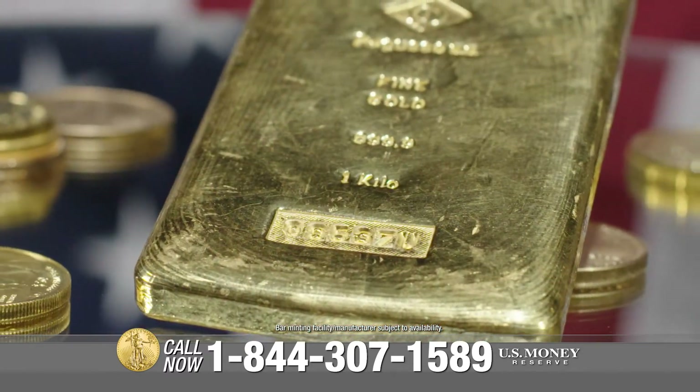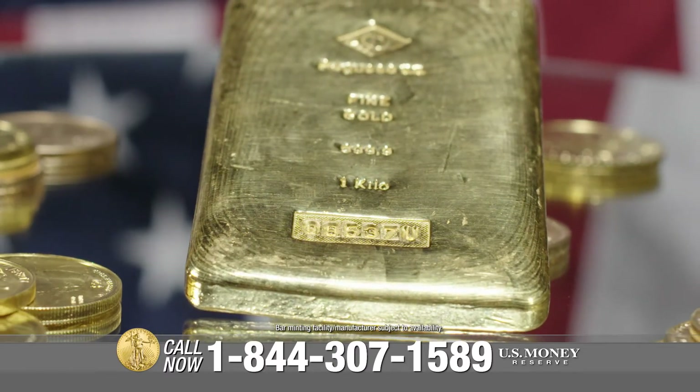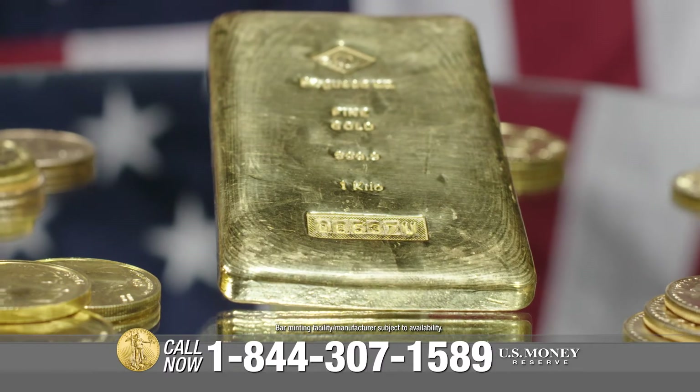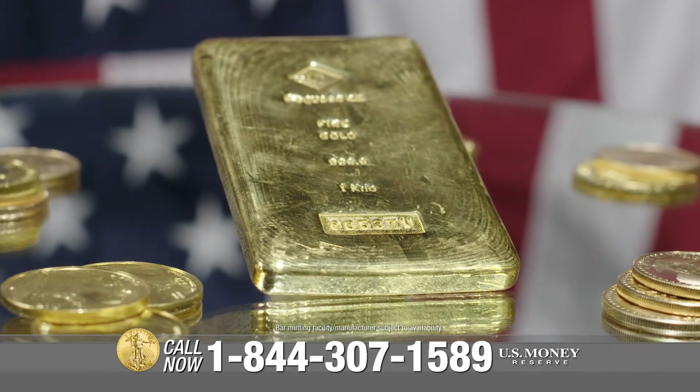The 1-kilo gold bar is as beautiful and aesthetically powerful in its simplicity as any gold coin. Gold bars are a convenient form for large gold purchases and help buyers meet their diversification needs.